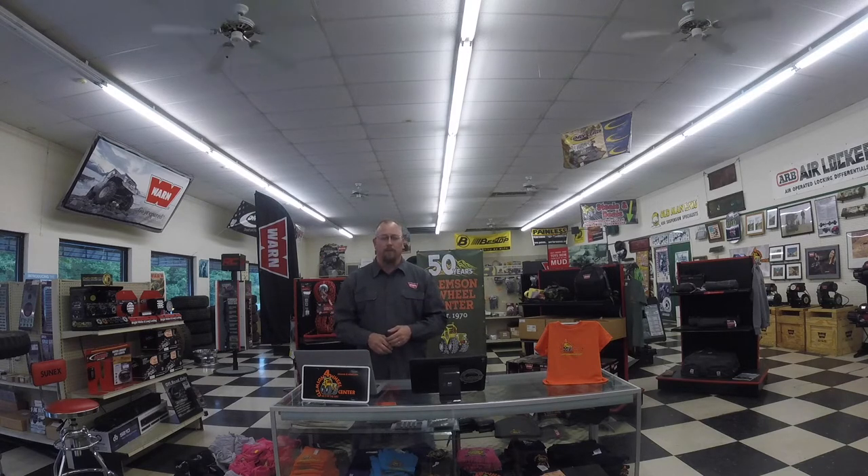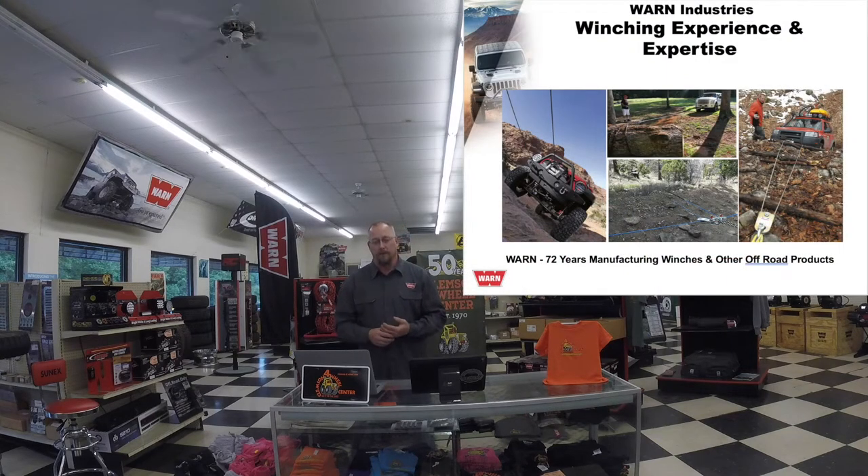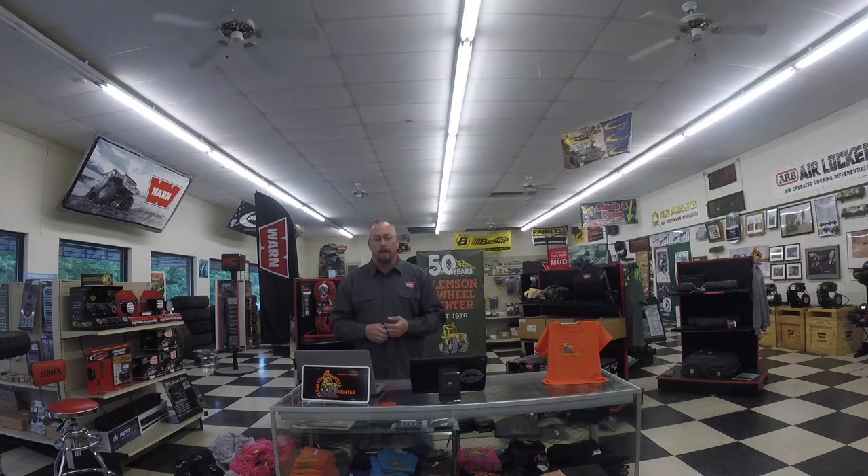Winches are always a great topic — a great tool on an off-road vehicle. I want to give you a little bit more insight on what's actually going on inside that aluminum box on the front of your rig, and some of the best ways to take care of it. Thanks Roger for hosting us. They've been a Warn Service Center for way longer than I've been around, and Clemson 4WD is celebrating their 50th anniversary — a great family-owned business still going strong.